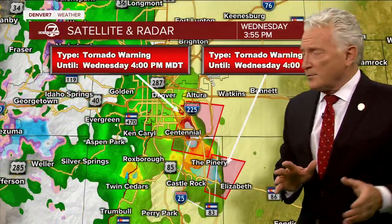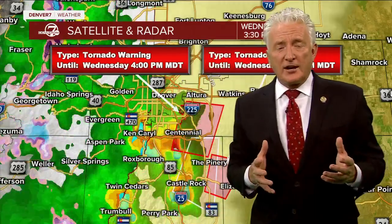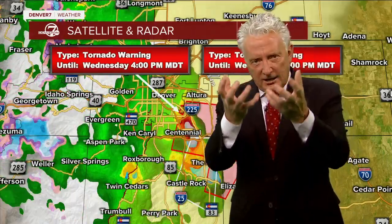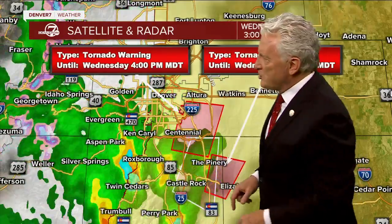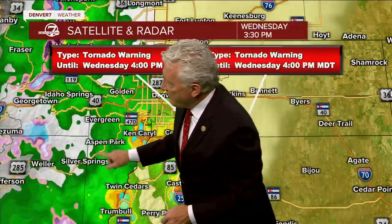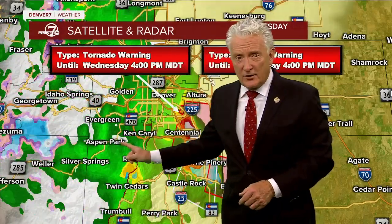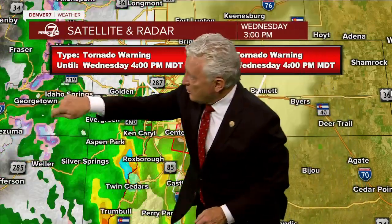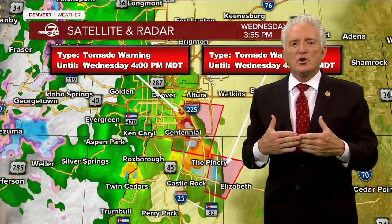If you have thunderstorms forming off to the west, those storms as they go through their life cycle will have air rising up, then you get the precipitation, the cool air flowing back down — it's moist, it hits the ground, and it fans out in all directions. So very often, right off the foothills, we'll get westerly winds coming in like this, and easterly winds coming in here. That air comes together in what we call a convergence zone.